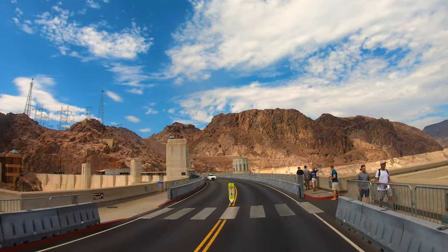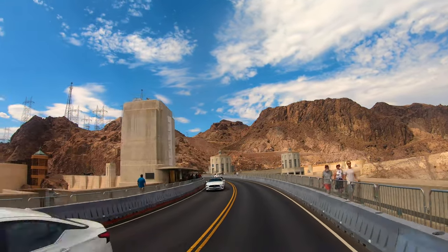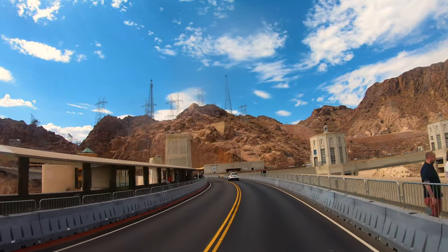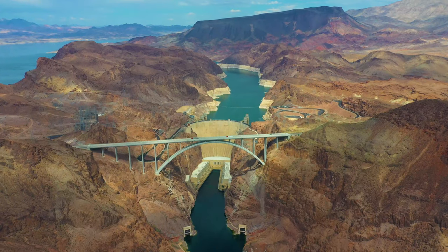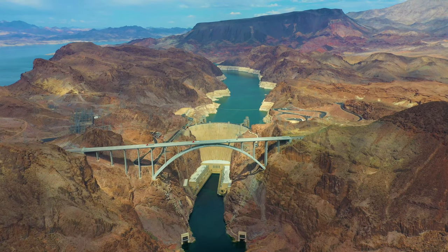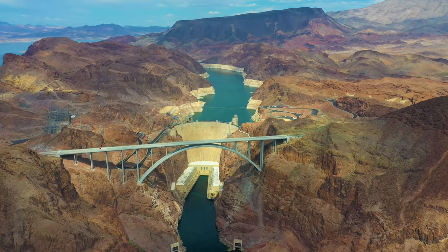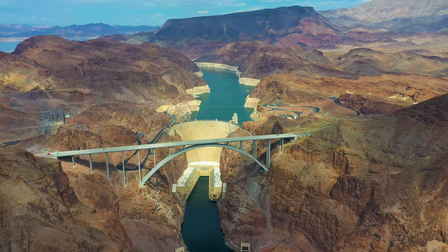It was built with an incredible amount of concrete — a total of over three million cubic yards. So much concrete that even after all these years since it was poured, it continues to cure. It is supposed to be completely cooled after 125 years.